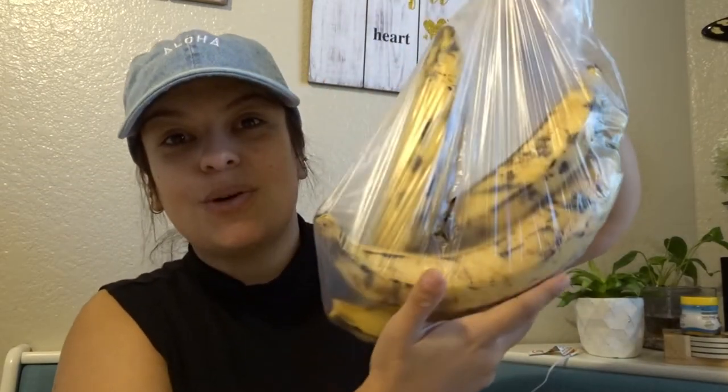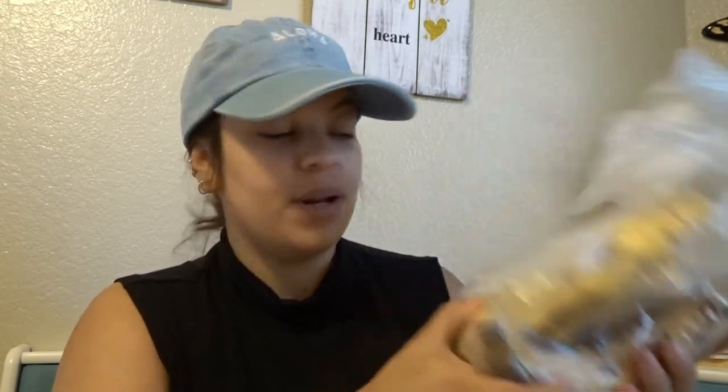Después me compré estos maduritos. Nosotros los nicaragüenses les decimos maduros, pero sé que son plátanos. Como sea que les digan, estos son deliciosos y ya me hacían falta. Estaban a dos por un dólar, entonces compré cuatro.